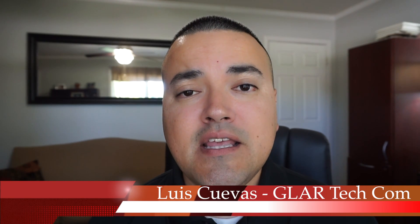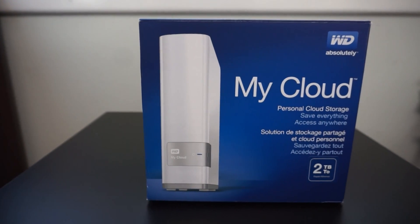Hey guys, Louis Cuevas here with RE-MAX Advantage and the Greater Louisville Association of Realtors Technology Committee. Today I wanted to talk to you about the WD My Cloud Drive.